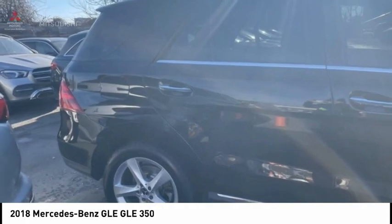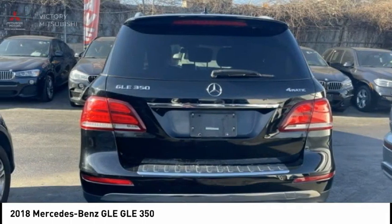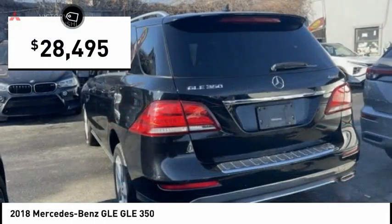It comes with beautiful, serene-looking interiors and a command system that is close by to access every setting under the sun. And is priced below $30,000.